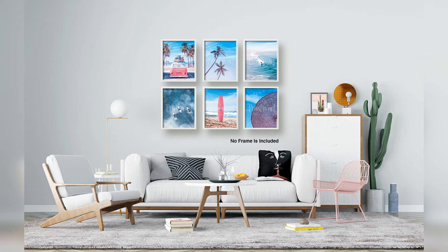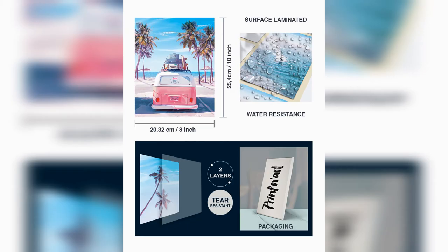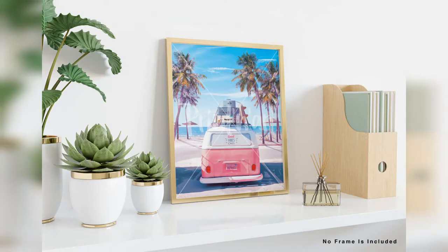Our California beach-themed decor set is printed on 100% new and premium quality glossy paper with a surface coated for durable, water-resistant, cleanable, and long-lasting use. It is printed in a high-tech digital printing machine which makes our prints fade-resistant. The inks used in production are absolutely harmless and 100% nature-friendly. It can be used in all living spaces with peace of mind.